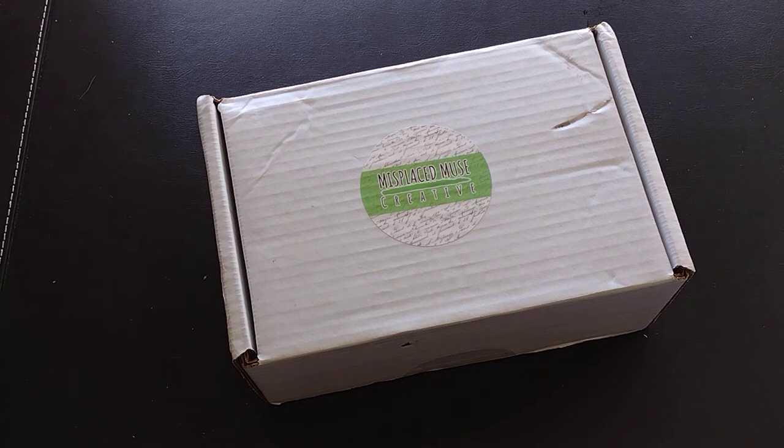There are different scents every month. It ships around the 10th of the month and is $36.99 a month plus $8.95 shipping. This is not a new service overall — it is just new to me. I've been watching them for a little while and decided to give it a try.